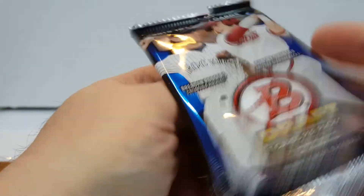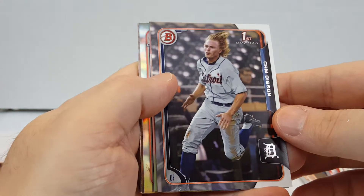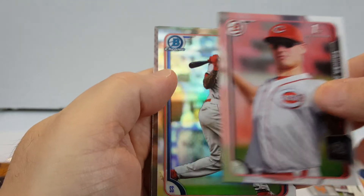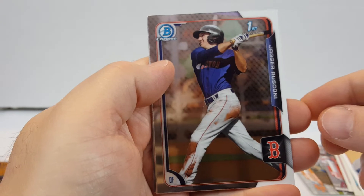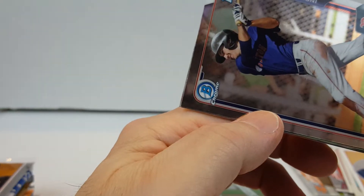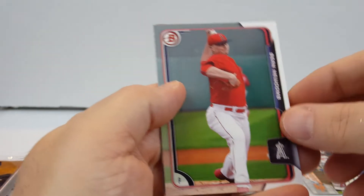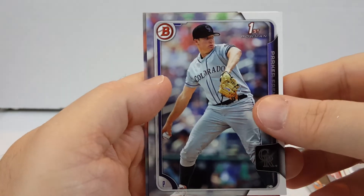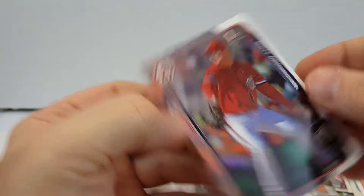Bowman Chrome 2015. Let's see. We've got Cam Gibson, Tanner Rainey, JP Crawford Chrome, Jagger Rusconi — that's an interesting name — Sean Newcomb, Parker French, and Matt Crownover. Interesting names.